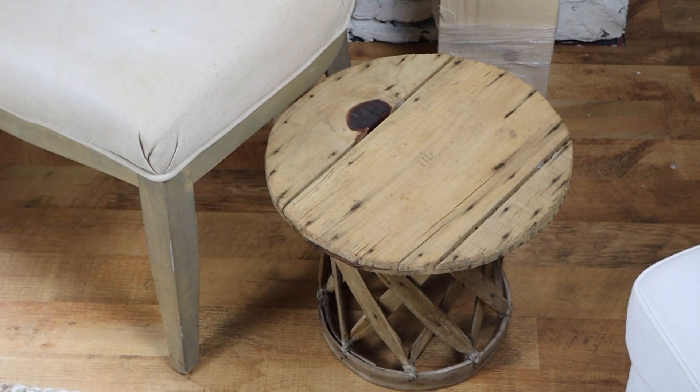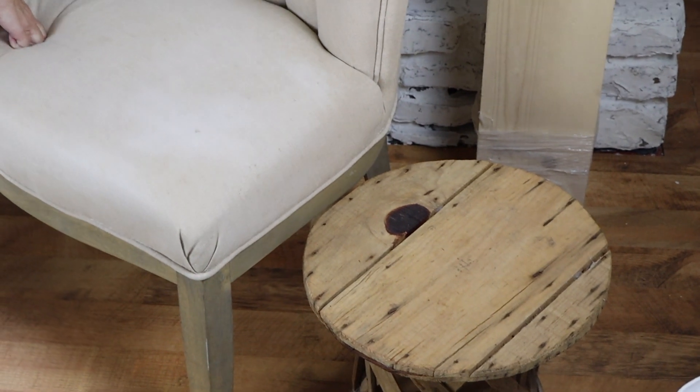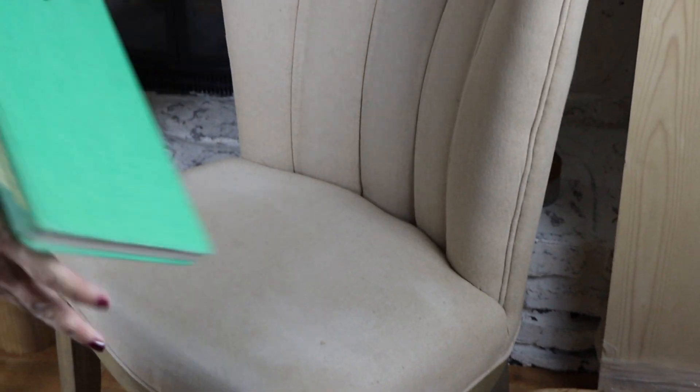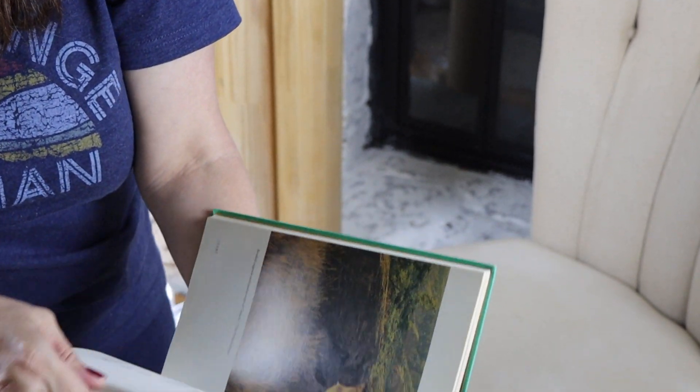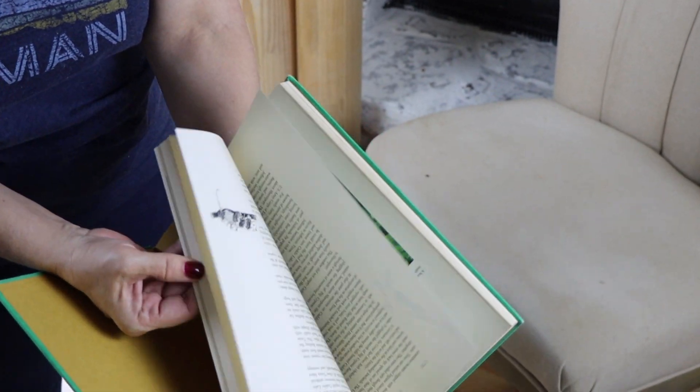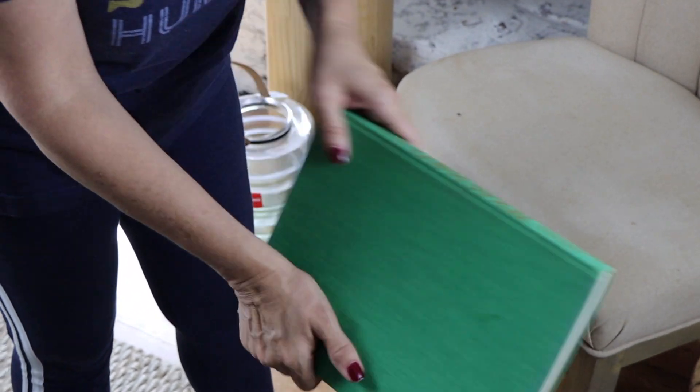I found this little book. I'm always on the lookout for interesting books. This one's called Texas Wild, and I'm from Texas, so of course I love it. I love the green color, and it covers all the different areas of Texas. That was 50 cents — kind of fun.